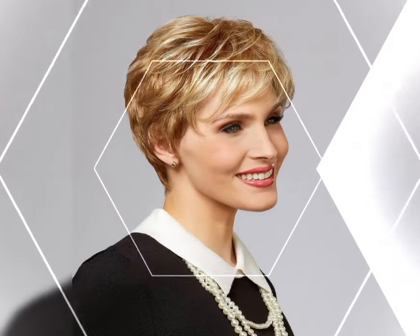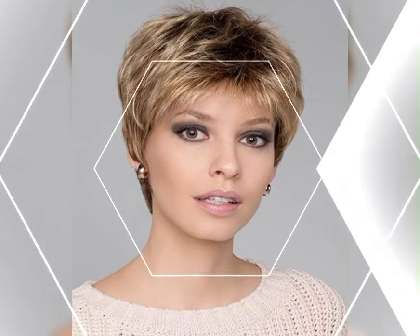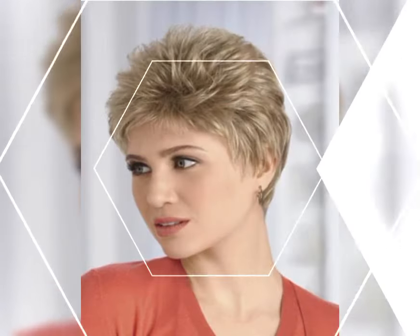Now that you have your short bob, let's talk about styling options. The beauty of the short bob is that you can experiment with different looks. For a sleek and polished look, straighten your bob with a flat iron. It's perfect for a sophisticated style.